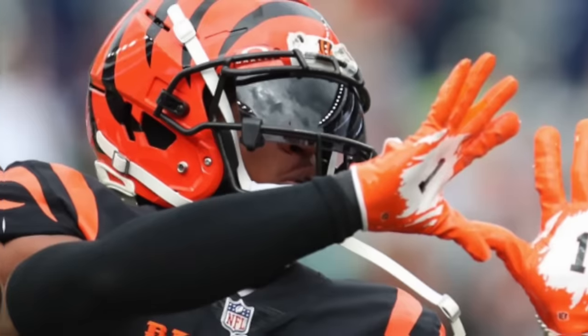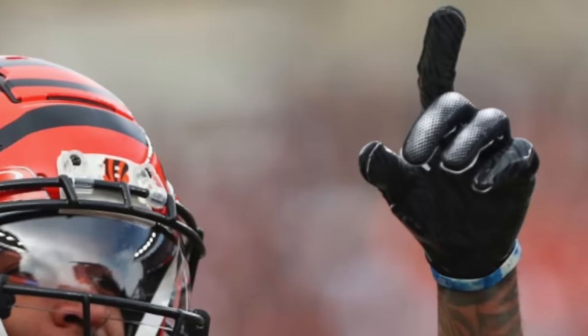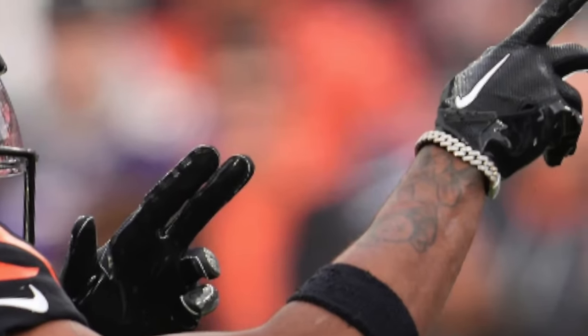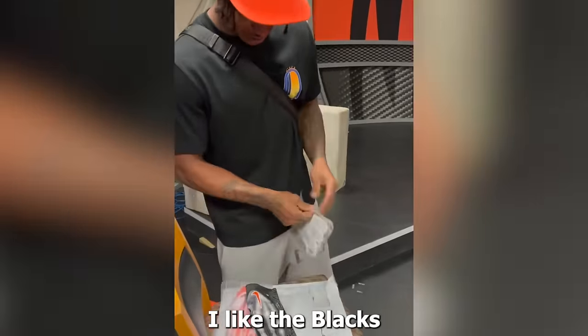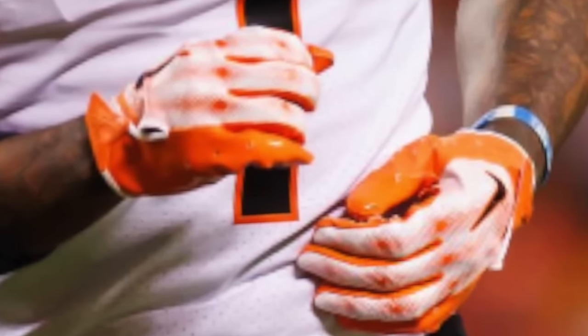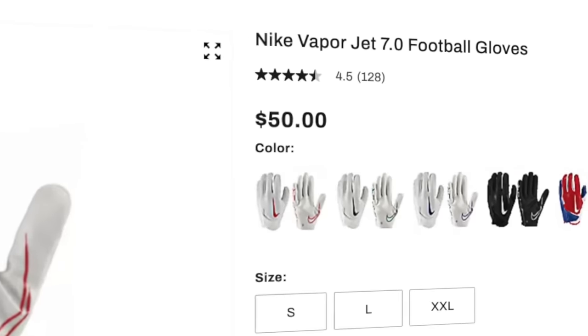Now, one of the most important accessories for a wide receiver — gloves. Ja'Marr Chase has worn two different models this year. The first is the Nike VaporJet 7.0. Since he's a Nike athlete, he gets all sorts of crazy player-exclusive colorways — we've seen an all-black pair, a black-and-white pair with an orange logo, an orange-and-white pair, and a white Bengals colorway. Some pairs have the Bengals print on the palm and others have his number 1. The Nike VaporJet 7.0 fits tight, has amazing ball feel, and the Magnetor Plus palms are some of the stickiest in the game. Dick's Sporting Goods has them for about $50.